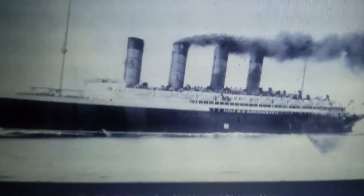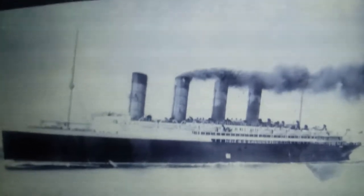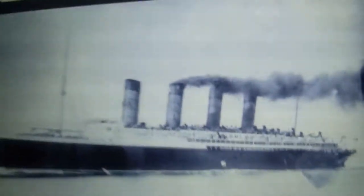Lusitania was supposed to have three funnels, but in fact had four funnels. The fourth funnel was just used for ventilation. The same thing went for Titanic — she had a fourth funnel, but just to look as good as Lusitania, purely for style, not for any ventilation.